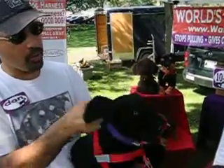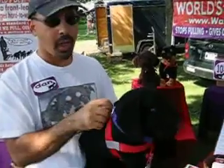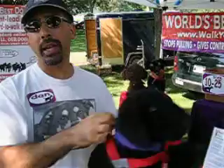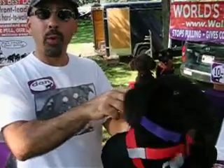Most people hook up their dog, whether it's from a collar, a choker, or a harness back here. But when you pull on any dog, or any animal, what happens? They pull away. It's called oppositional behavior. We all pull away when we're pulled.